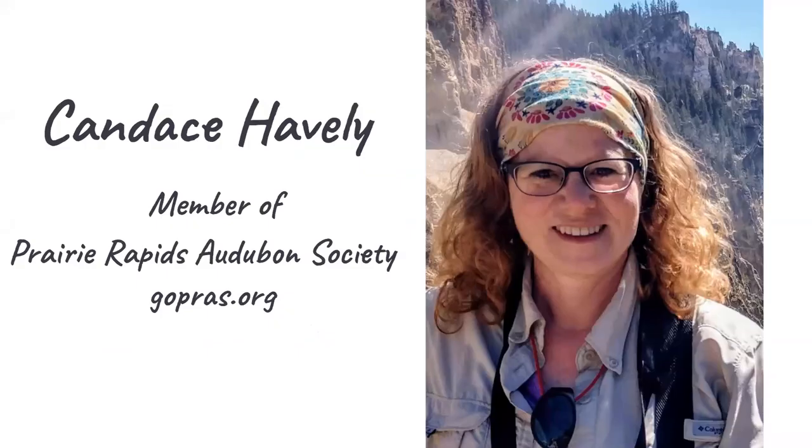This is me, Candace Haveley. I'm a member of the Prairie Rapids Audubon Society. Our chapter serves six different counties here in the Cedar Valley, including Blackhawk, Bremer, Buchanan, Butler, Grundy, and Hardin County. We have lots of different opportunities for you to join us on field trips and come to our programs to listen to interesting speakers, whether it's on a virtual program or when we start holding our meetings face to face.